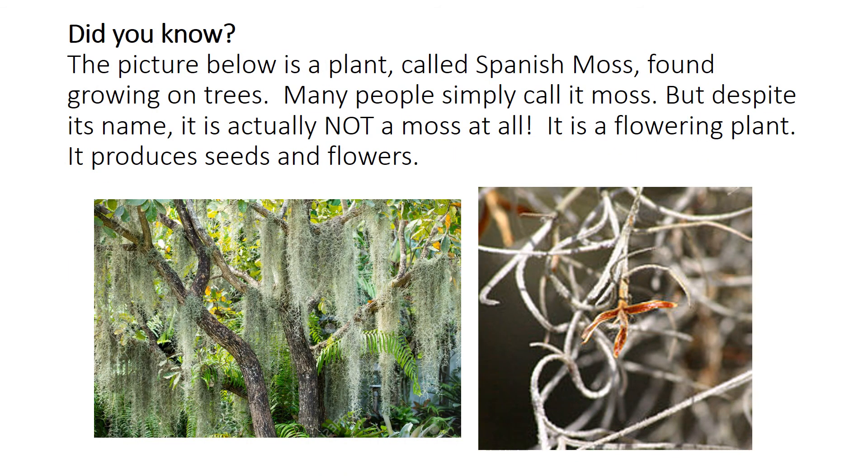Did you know? The picture below is a plant called Spanish moss, found growing on trees. Many people simply call it moss, but despite its name, it is actually not a moss at all. It is a flowering plant — it produces seeds and flowers.